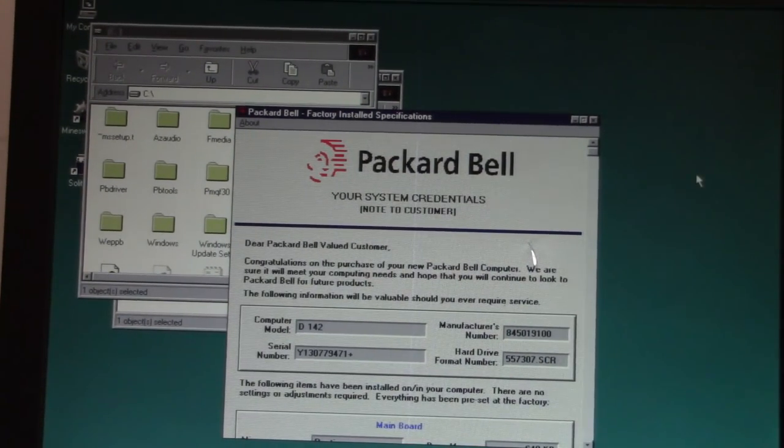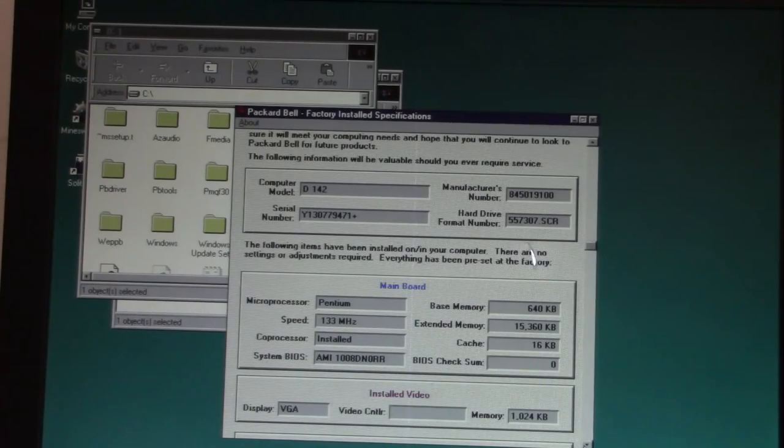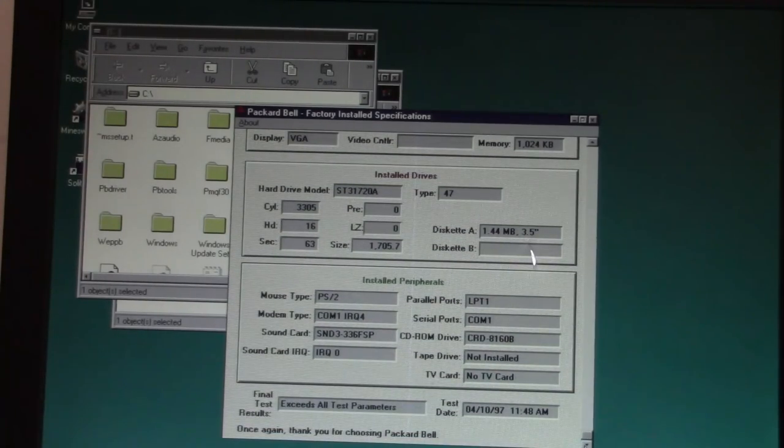There's our serial number. Format number is 557307. Pentium 133 MHz, 16K of cache, Seagate drive, about 1.7 gigabytes. It exceeds all test parameters. This one actually says April 10th, 1997 — so I guess that's its birth date. April 10th, 1997 — at that time I was in first grade and seven years old.